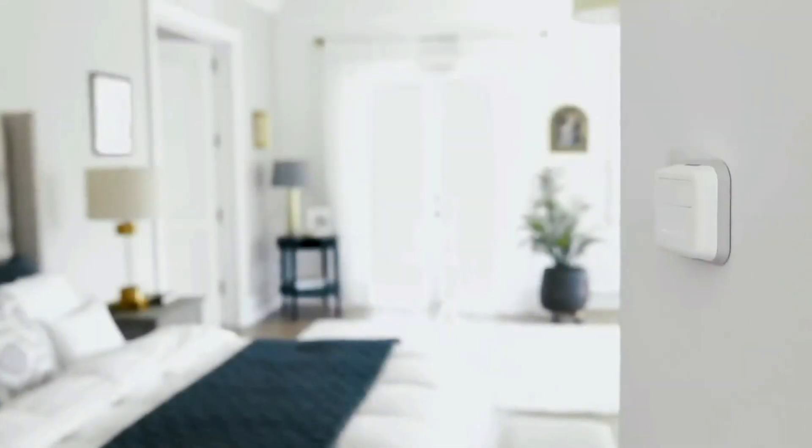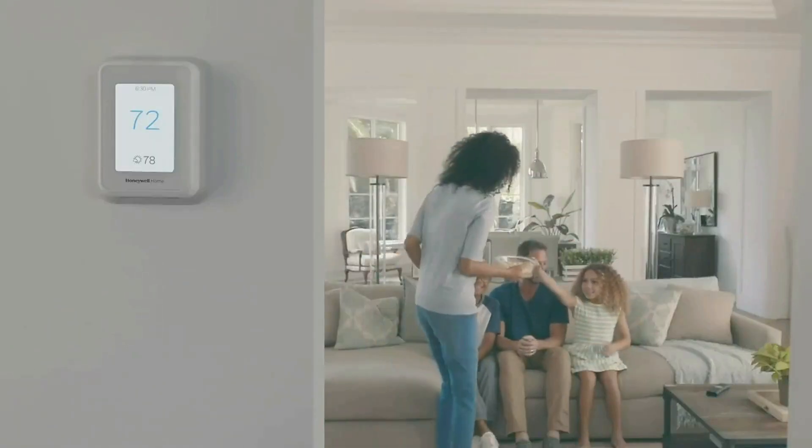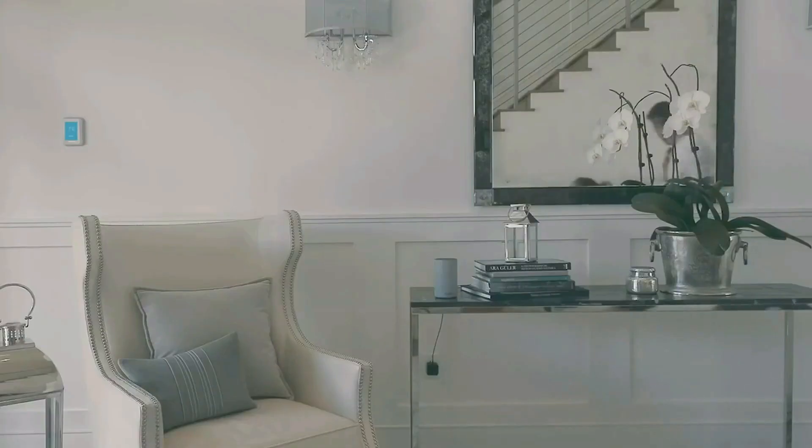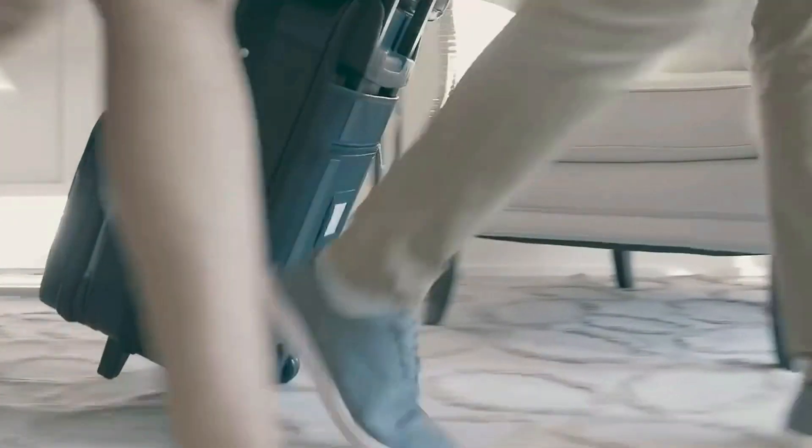Choose the temperature in a specific room like the bedroom to be exactly what you want, to help get a better night's sleep. Or let the smart room sensors automatically detect which rooms people are in and focus comfort where it matters. The battery-powered smart room sensors utilize unique Honeywell Home technology to deliver an efficient signal up to 200 feet range.